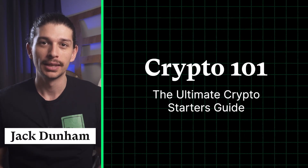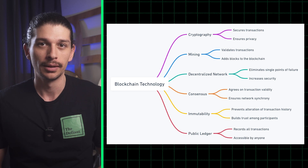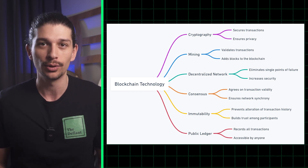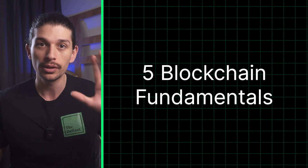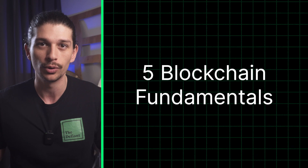Welcome to Crypto 101. Today we're diving into the exciting world of blockchain fundamentals. Before you become a crypto pro, it's vital to understand the technology that powers it. So here are the five blockchain fundamentals or pillars that make the world of crypto possible.